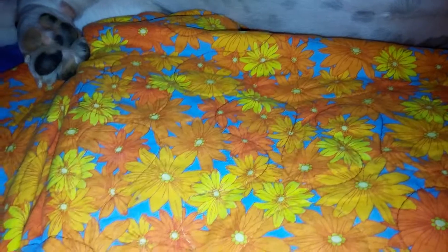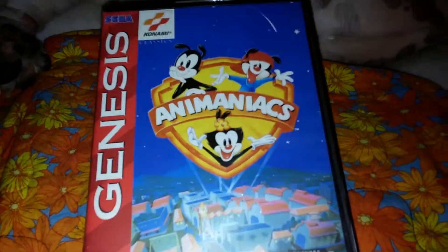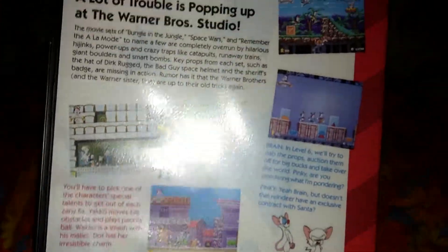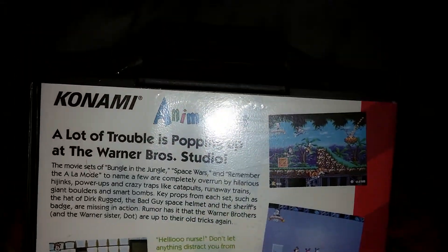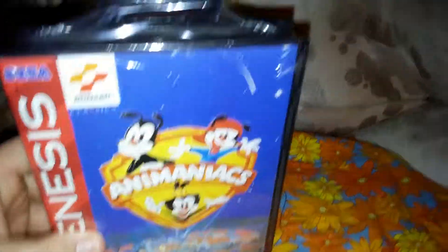I won the other lot for $25. Starting with the one lone Genesis game — Animaniacs — and this actually still has the cellophane wrapping around it. If anyone can let me know if this is a genuine seal or not, I'd appreciate it. It still has the hang tab on it, so I don't see why it wouldn't be genuine.